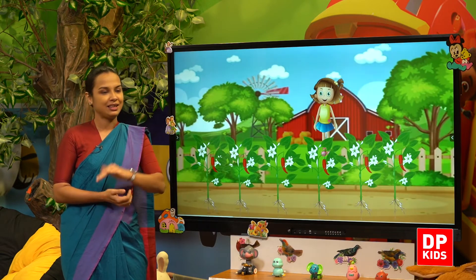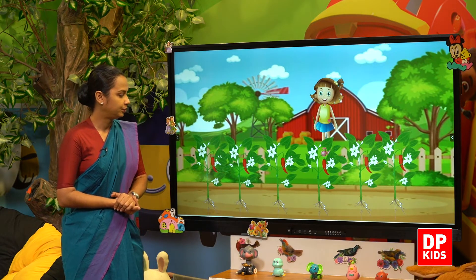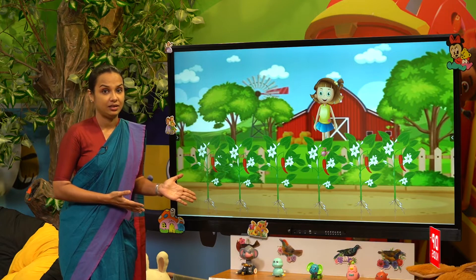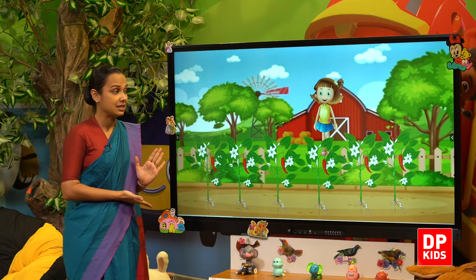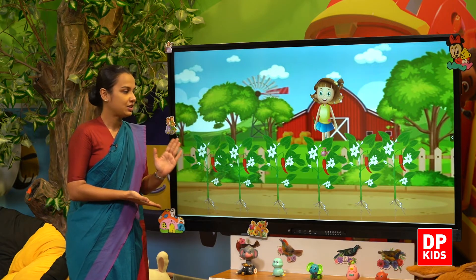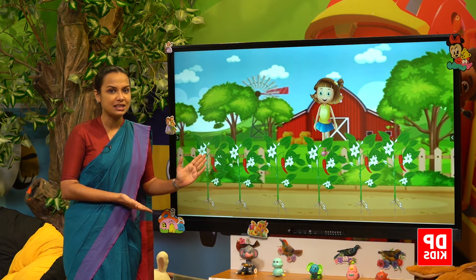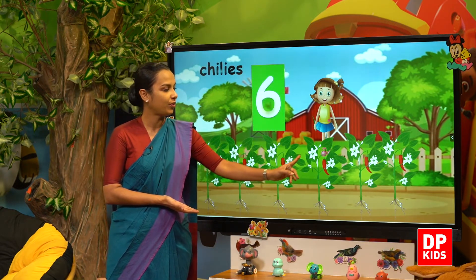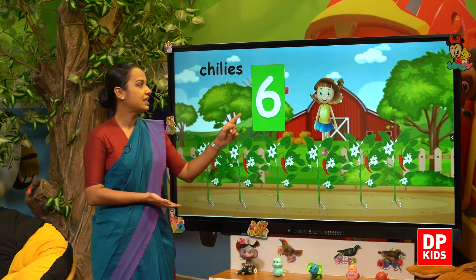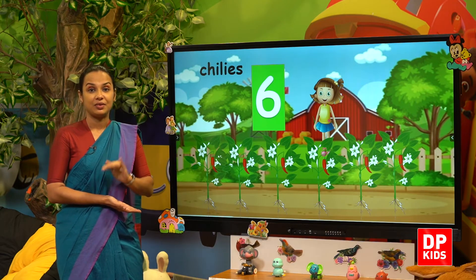Next, what will it be? Chilli! How many chilis are there? Shall we count? One, two, three, four, five, six. Six chilis!